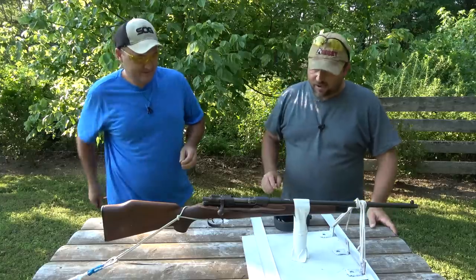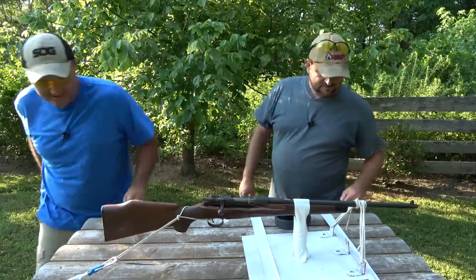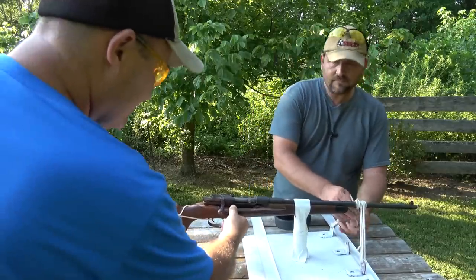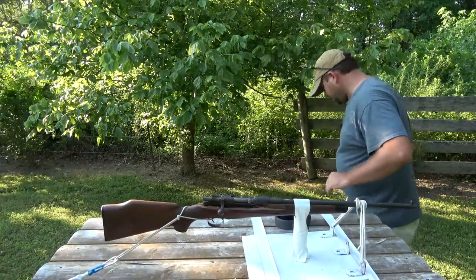I think the stock came out worse than anything. Busted the stock real bad on this side — we'll show that in a minute. Split it out here too. I don't even see any pieces. Oh, here's a piece.